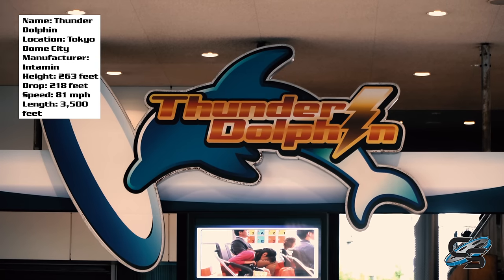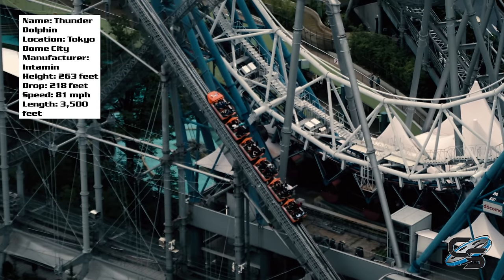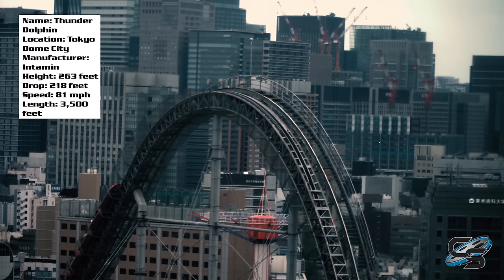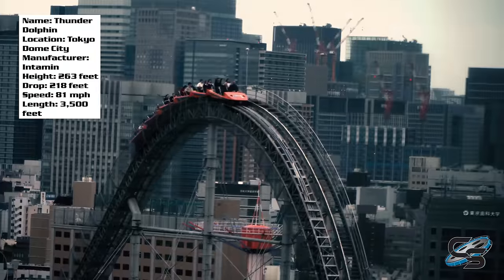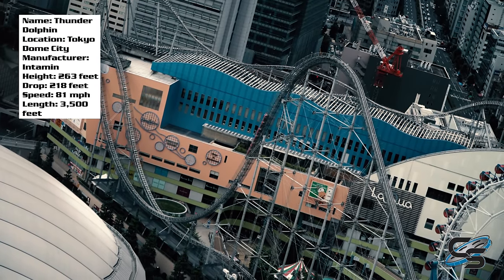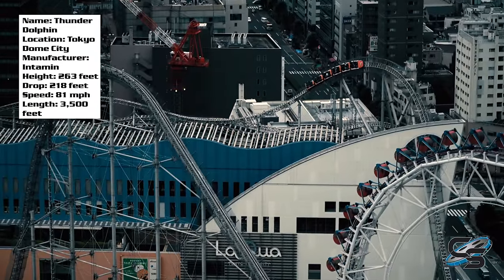By far one of the coolest locations I have ever seen a roller coaster in is Thunder Dolphin, which is literally in the heart of downtown Tokyo, surrounded by buildings on all sides, smack in the middle of the city. It is awesome. The roller coaster has parts that are great and parts that are not so great, and I'm gonna be talking about all of that in today's review.